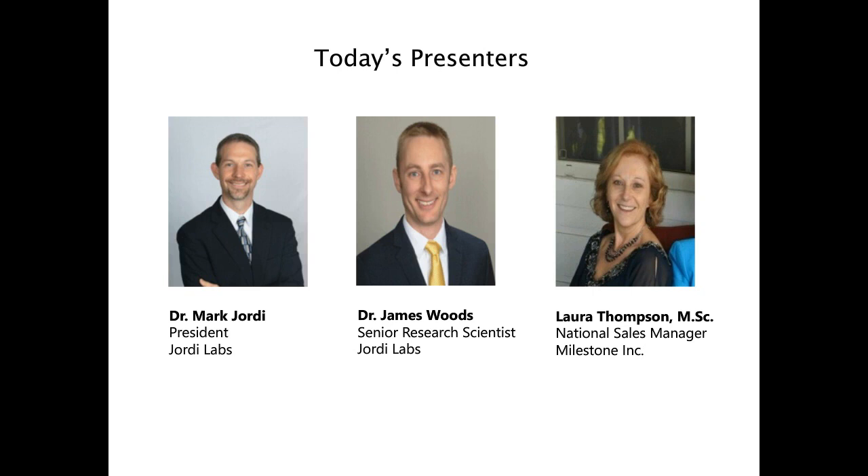Laura Thompson is the National Sales Manager for Milestone Inc. She manages a technical sales force focused on solutions for analytical laboratories in a wide variety of markets. Milestone products include microwave-assisted digestion, microwave-assisted extraction, clean chemistry, as well as direct mercury analysis. Laura obtained a master's degree in analytical chemistry from North Carolina State University, specializing in atomic spectroscopy techniques, and previously held roles in global product management and laboratory management.